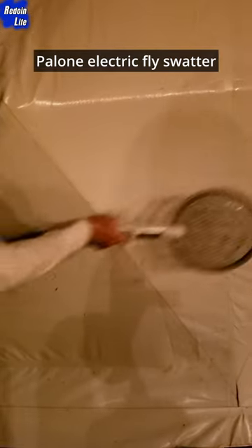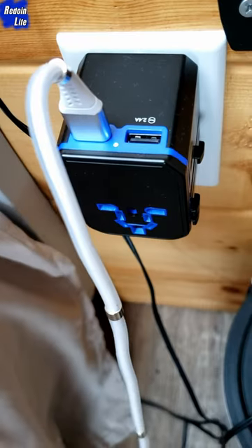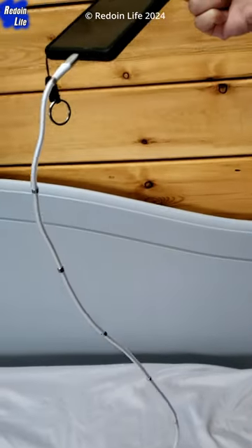Electric Fly Swatter to deal with unwanted insects, a Travel Plug Adapter, a multi-plug for plugging in different electronic devices, and a Long Magnetic USB-C Cable for convenience of using your electronic devices within your glamping accommodation.